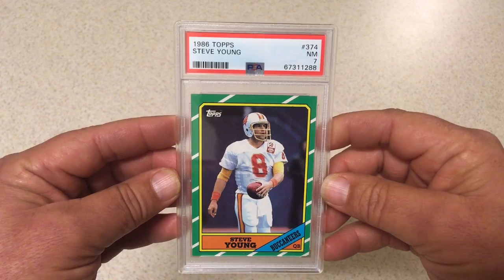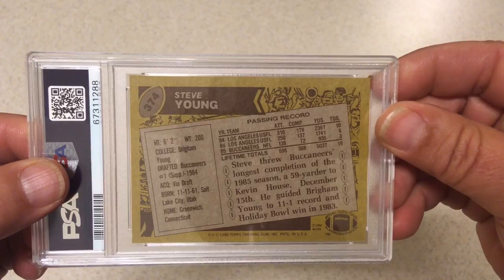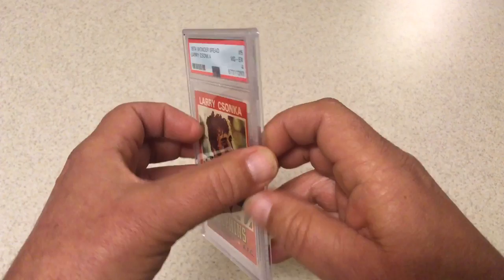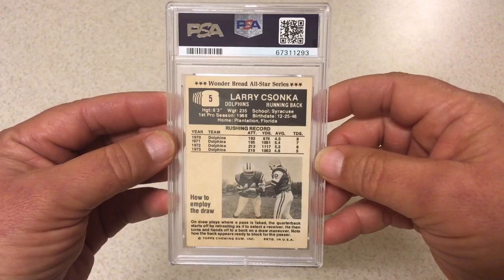Next we got 1986 Topps Steve Young — another one that came in a collection that I picked up. PSA 7. Was hoping for at least an 8, but 7 is all we got. Next we got 1974 Wonder Bread Larry Csonka, got a 4. I had a bunch of these Wonder Bread cards — still have a bunch of them. This was one of the nicest ones; the rest are even more beat up than this. So I was just putting it in because why not.